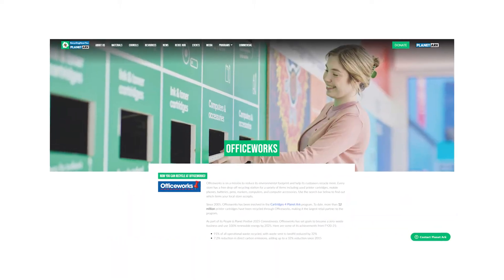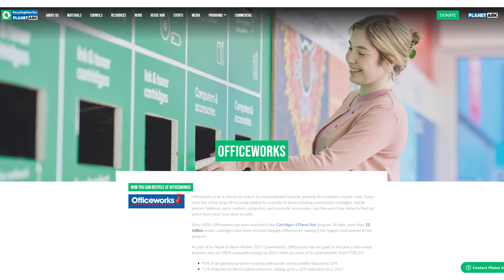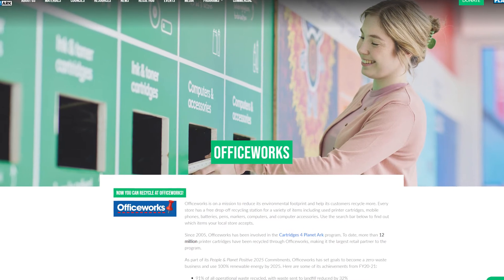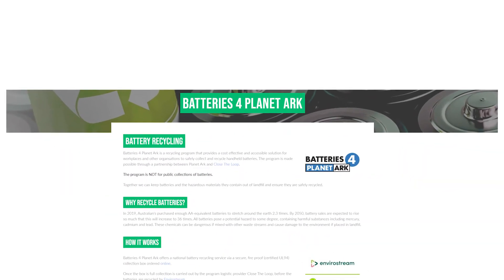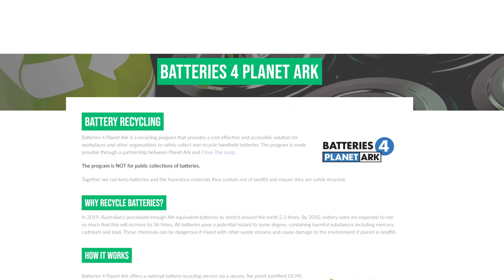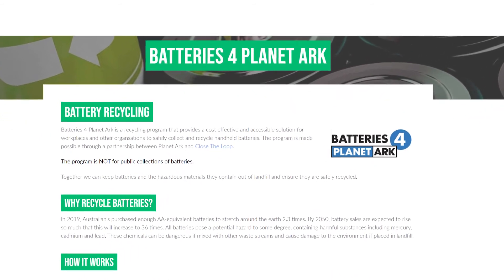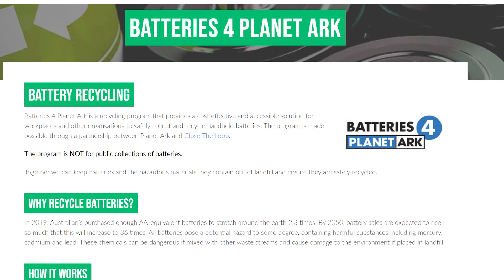Office Works are providing battery recycling services in some of their stores — call ahead to ensure they accept the batteries that you have. If your workplace or business wishes to recycle batteries, visit Batteries for Planet Arc to order a safe and secure collection box with a pickup service. So really, you've no excuses for not recycling those batteries.